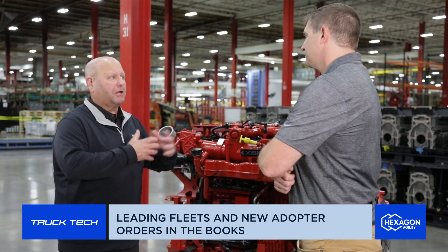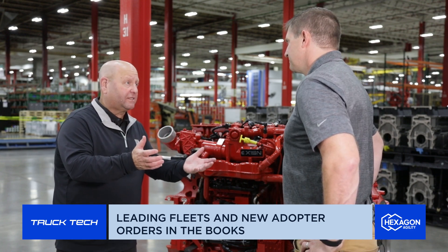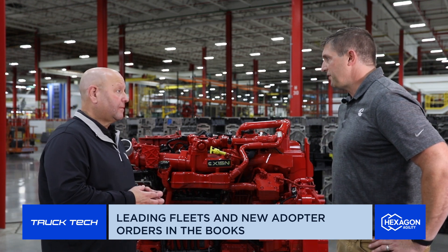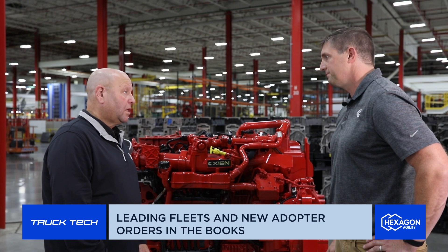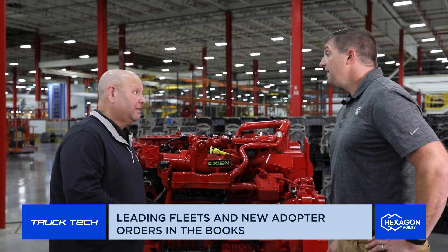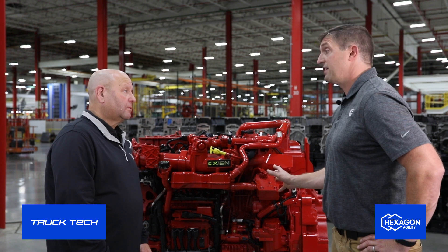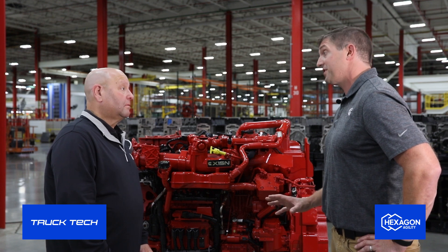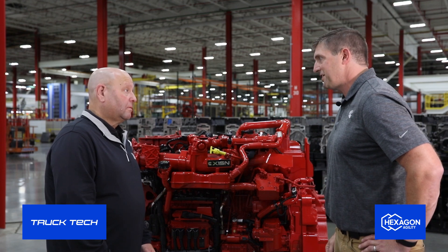We have about 16 fleets that are already testing these engines in the field, testing them to durability standards, and they're saying it's performing exactly like diesel engines and are excited about its performance. We already have about 40 leading fleets that have placed orders for trucks with the X-15N engine. About 30% of those fleets have not used natural gas previously, so we're already seeing that fleets that haven't adopted natural gas before are early adopters of the X-15N.